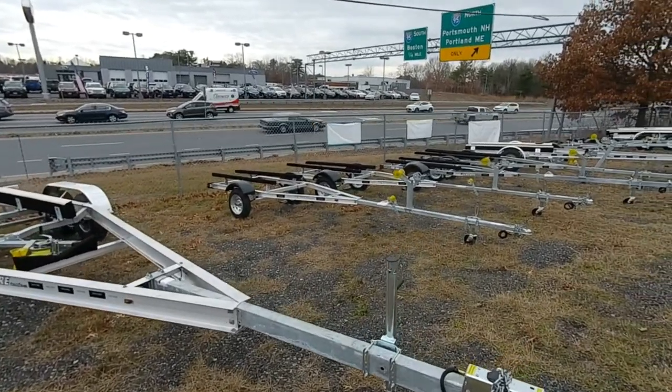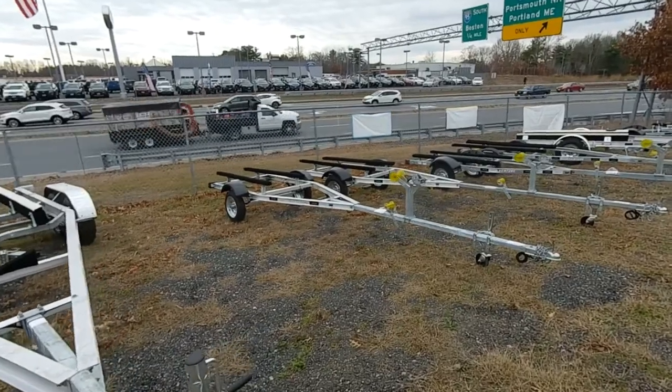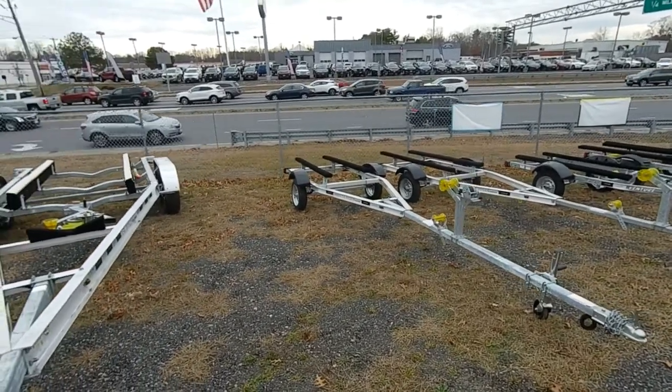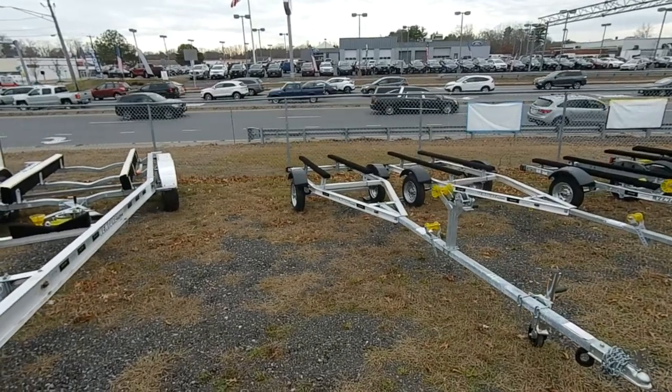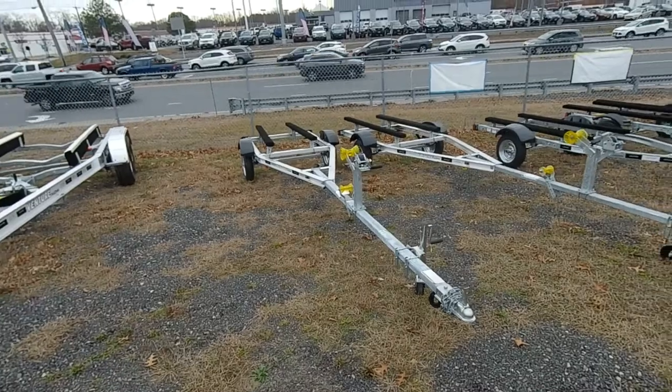We also stock smaller trailers. Here's a 1325 aluminum I-beam with 12-inch tires and two flat bunks. Of course you've got your winch post and a keel roller.